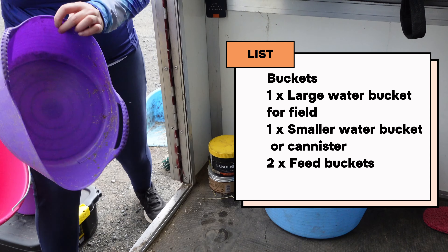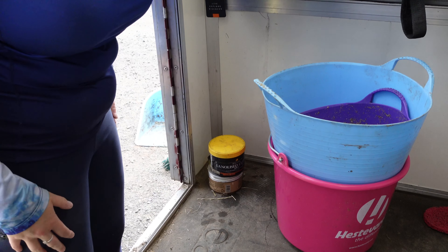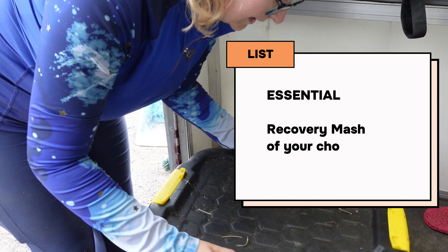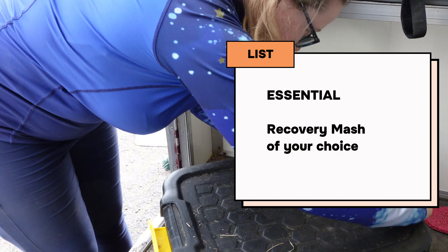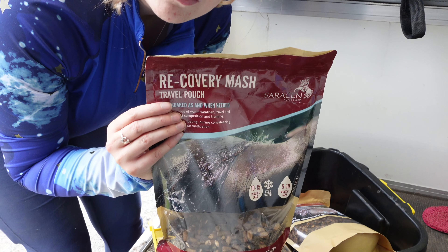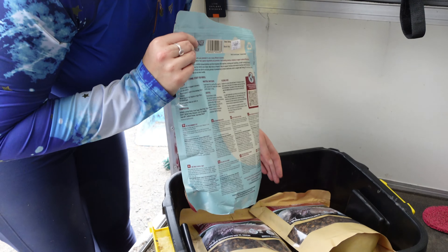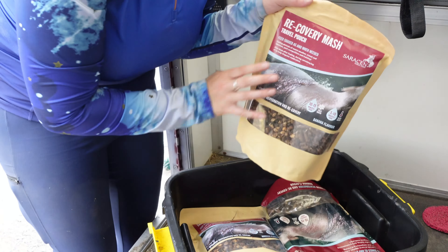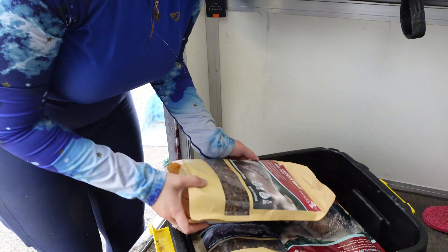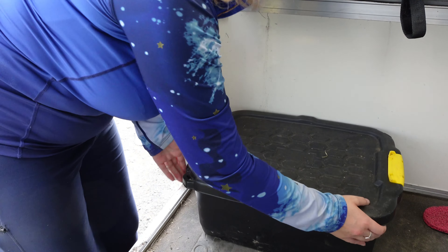Buckets — you need one for night, one for morning, and a water bucket as well. An absolute essential in any lorry, any holiday you're going on — your horse is going to be doing a lot of work, so the essential is recovery mash. I use Saracen's recovery mash and Seren goes mad for it. I've got loads of pouches — you can get them in little travel pouches, they're now actually recyclable which is good. That'll do her about three times.